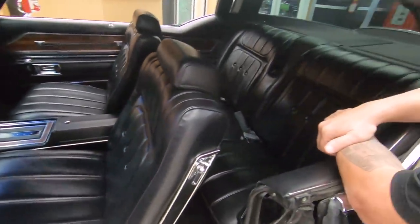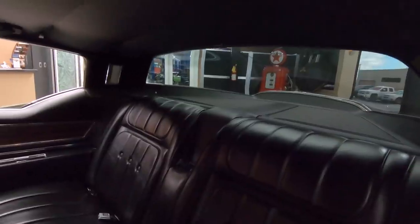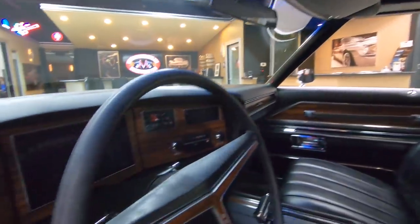Check out that back seat. You want to talk about style? You want to talk about trim? Look at all that trim back there. Can you imagine if you needed to find a piece of that? Look at the headliner, the shoulder belts, look at that gigantic dash pad.